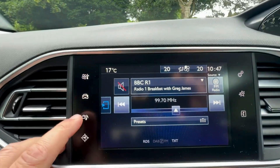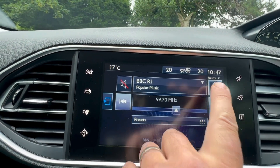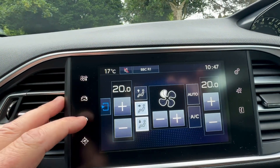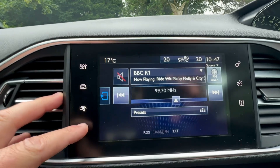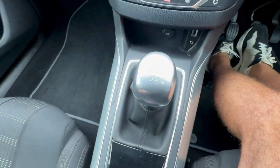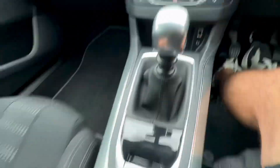Coming to the media system: you have AM and FM radio as well as DAB. There is climate control, Bluetooth audio and Bluetooth phone connectivity, and a sat-nav navigational system. It has a 6-speed gearbox and electronic handbrake. You've also got cupholders and USB and auxiliary points.